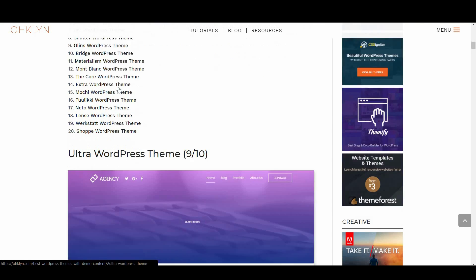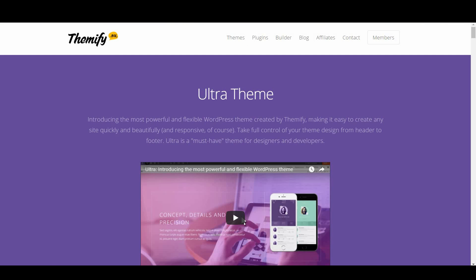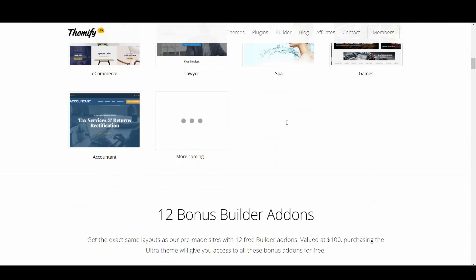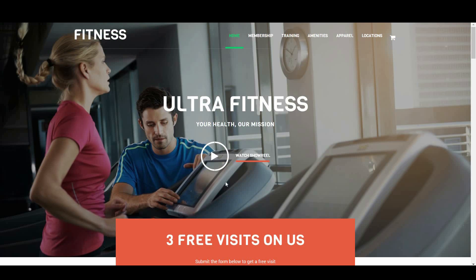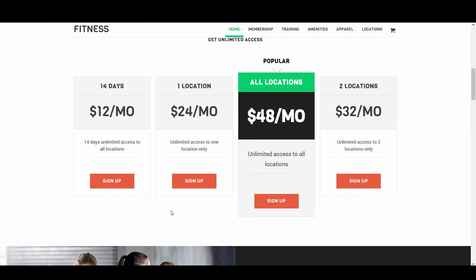In the top spot, we have Ultra, scoring an overall 9 out of 10. Ultra is Themify's flagship theme, and in their own words, the most powerful and flexible theme created by them. It has a wide range of default designs that cover everything from an agency, to a restaurant, to a fitness site. Each of these pre-designed demos suit their niche perfectly, making Ultra a wise choice for almost anyone.